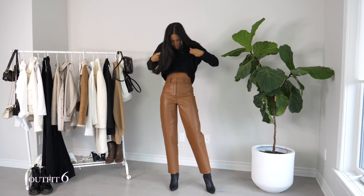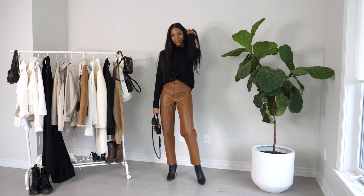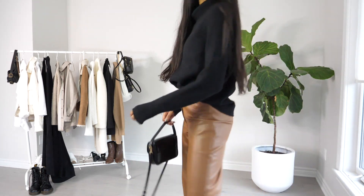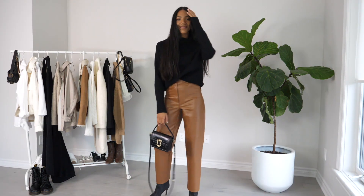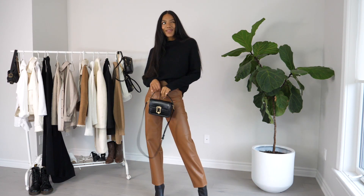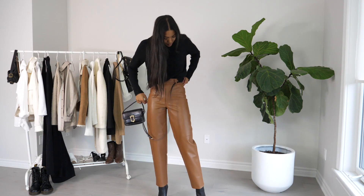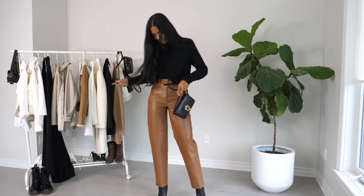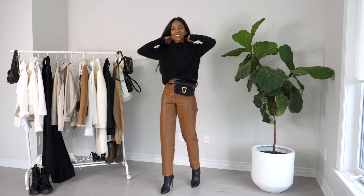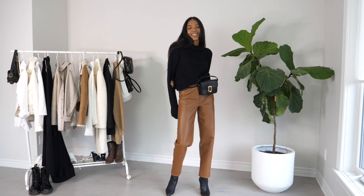Number six, we are going back to black again. I kept the same black boots and threw on this black turtleneck that is also from Aritzia. The turtleneck part is really nice, big and cozy — super cute. Then I paired it with this mini bag from Zara, which can also be worn around your waist as a fanny pack. I decided to wear it that way because it adds a lot more interest and makes the outfit a little more different, chic, and elevated than just holding the bag.